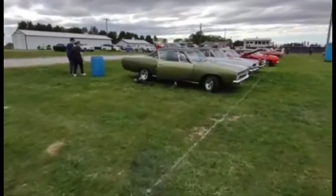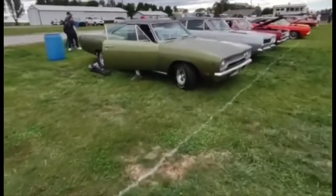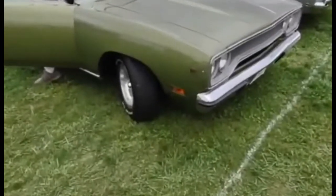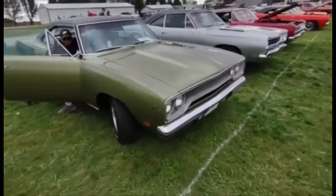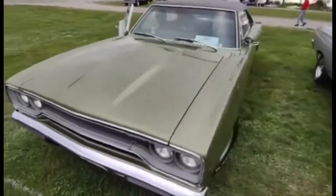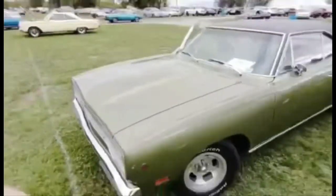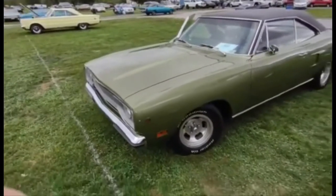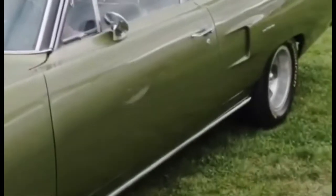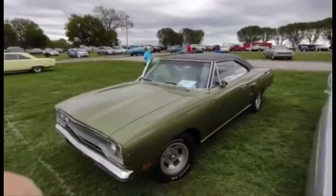Just lined up the B-bodies here — that's a 1970, looks like a Satellite. That is cool. Let's see — put a Road Runner bird on the fender. Yeah, that may be a Road Runner. I see the hood on it. Really, there's no stripes or anything, just got the bird on the fender, got the Road Runner hood.